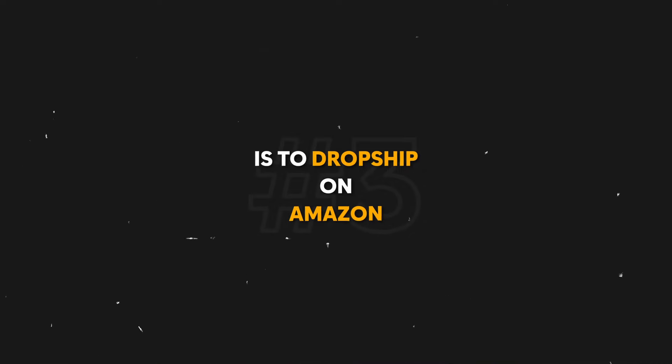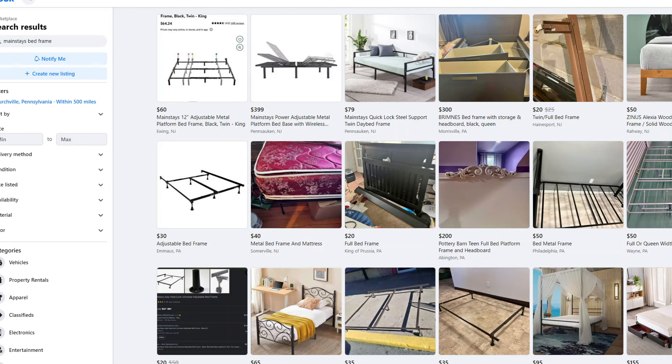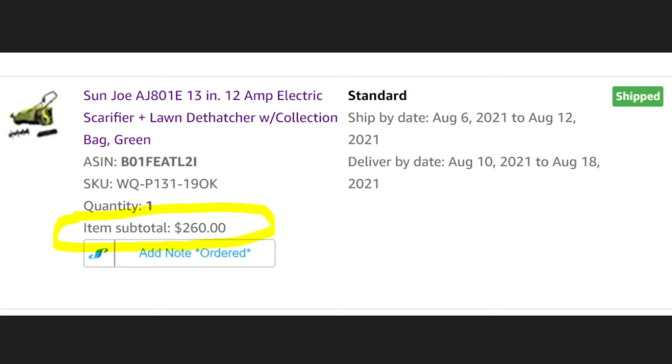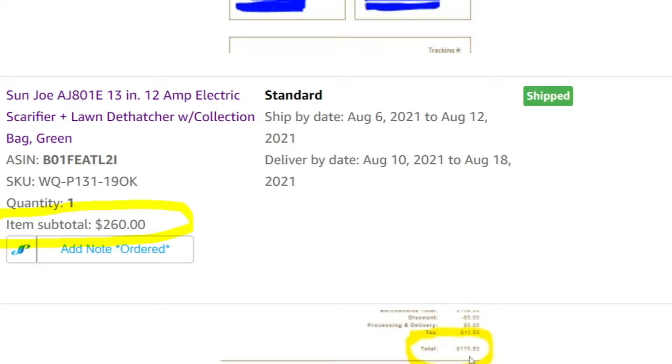The third way is to dropship on Amazon. Dropshipping on Amazon is different than dropshipping on pretty much every other platform, mainly in the way that products are showcased to customers. On other sites, when you search for a product, there can be many listings for that same product. On Amazon, however, there's only one listing for each product, which means you compete for sales on specific listings, not in search as a whole. That does make finding profitable products a little tougher, but you can automate the majority of it with software. Once you find a good product, it's pretty much hands-off, and the shelf life of that product can be a lot longer — it can sell over and over again without much more work on your part.